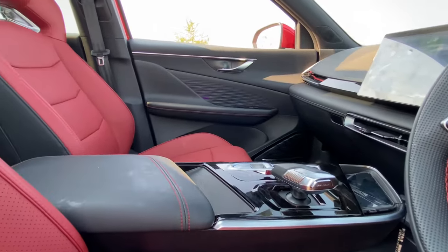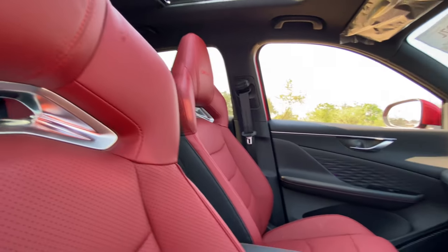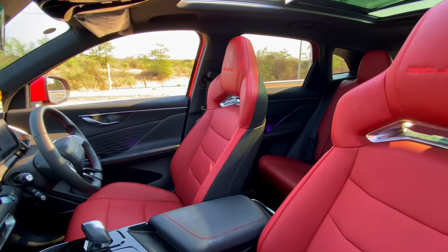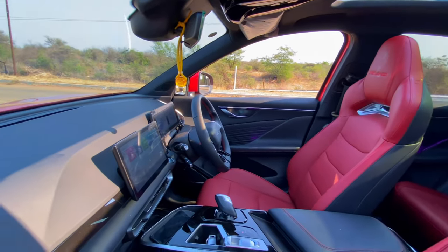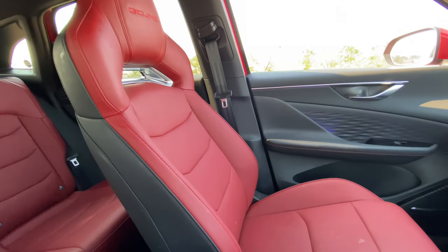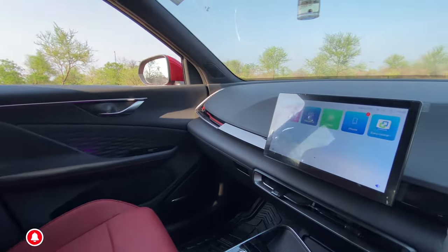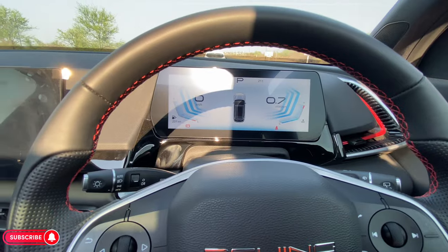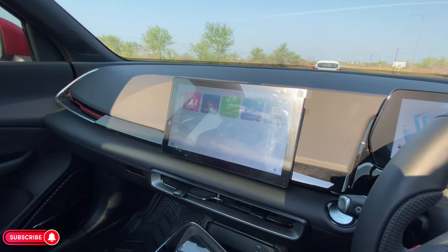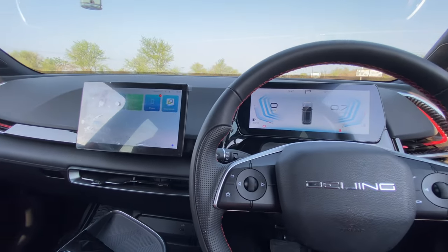Let's step inside and see what makes this cabin stand out. It's well-crafted — I can't lie to you, it's beautiful. The sporty red seats will immediately grab your attention; they are the first thing you notice in this car. They are very well-crafted and very comfy, I must say. I like the physical buttons and knobs on the center console.